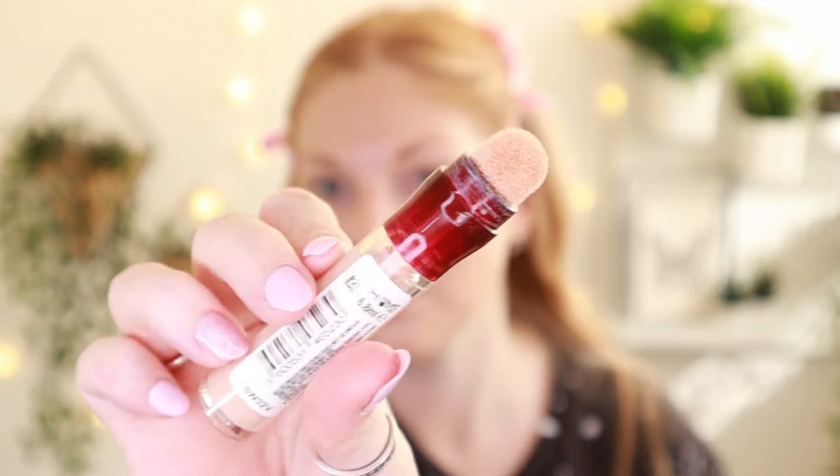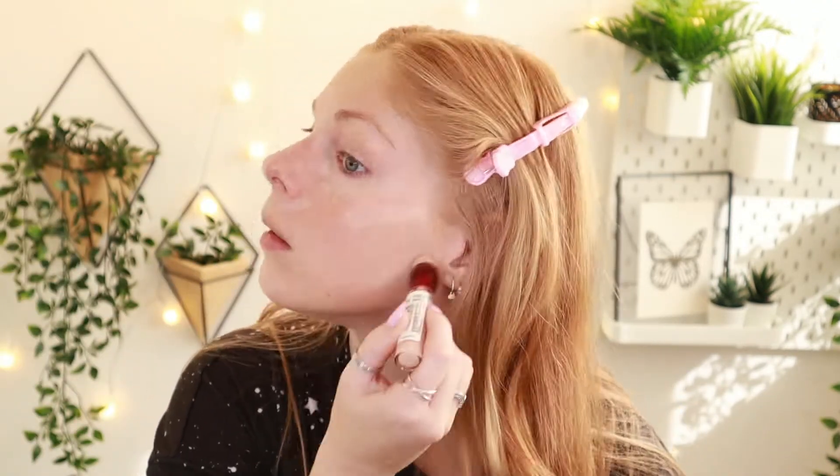Foundation is done. After that I am going in with concealer — I also have a Maybelline product for that. This is the Maybelline Instant Anti-Age Eraser Multi-Use Concealer in shade 00, which is probably the palest shade they have. Everyone knows it — it's just the clicky thing with the little sponge applicator. I use this to conceal my face and a little bit on my eyelids, and this is also going to be blended out with a beauty blender.